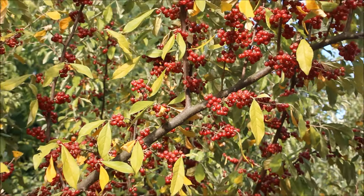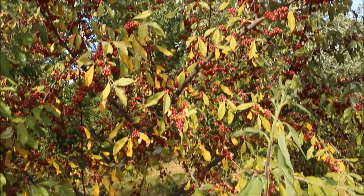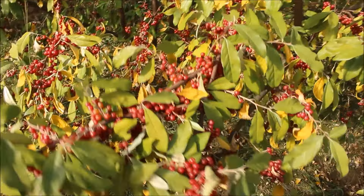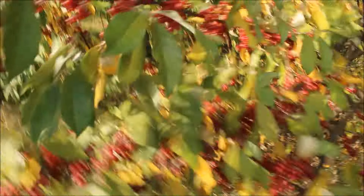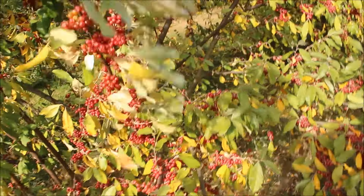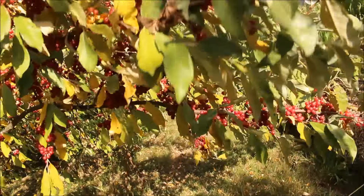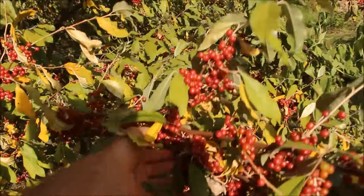When a plant is this generous and sharing the fruits of its labor, I find it a very difficult plant to hate. Yet some people absolutely despise this shrub. But look at how loaded it is with delicious, nutritious berries — very medicinal, and unlike most medicinal things, this actually tastes good. This is autumn olive.